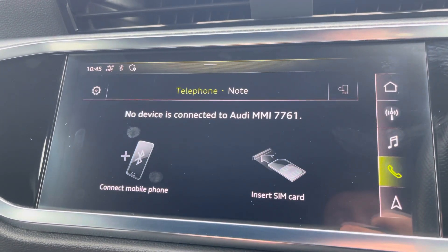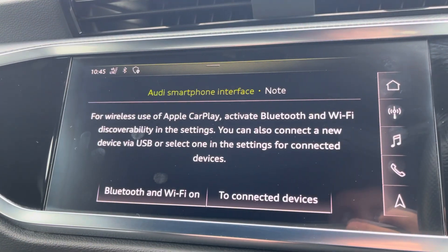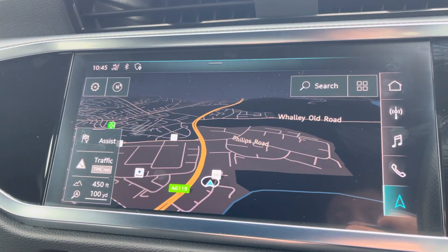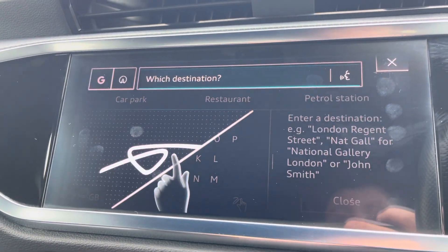We also have telephone connectivity for those hands-free calls, which also works alongside Apple CarPlay and Android Auto. And of course we can't forget about navigation and maps, allowing you to get from A to B in the shortest and safest route possible with route guidance.